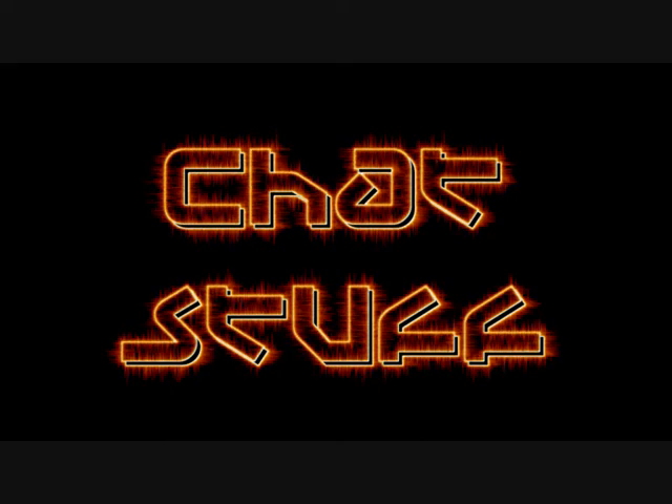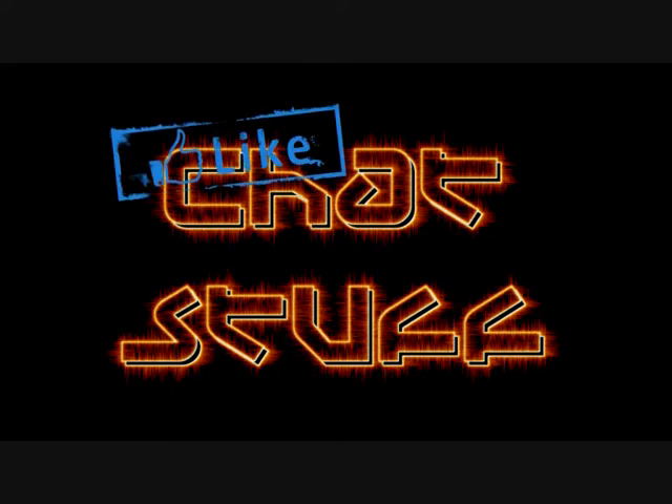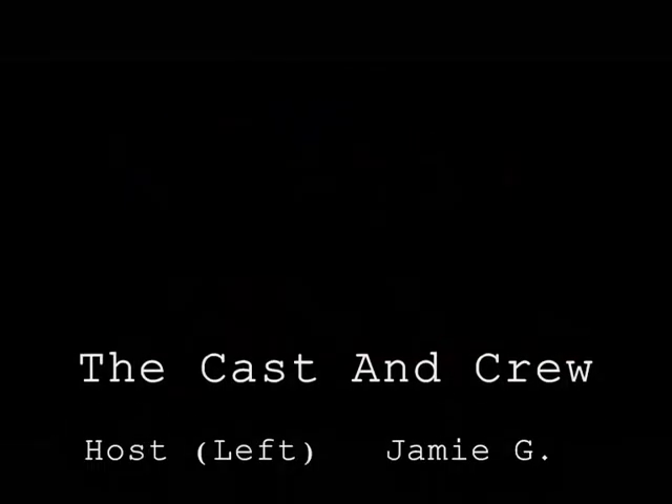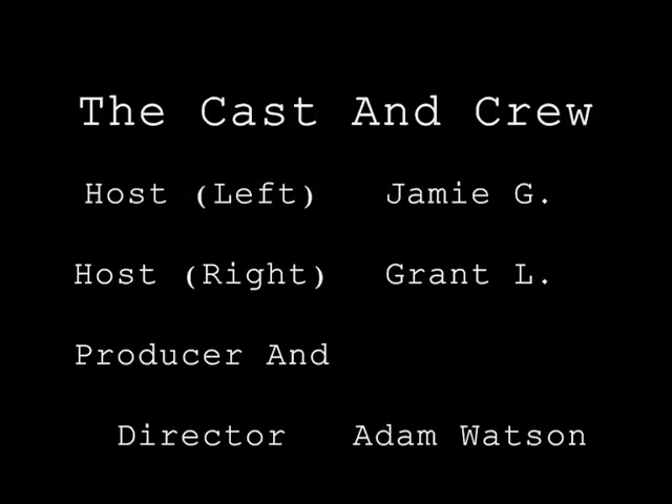Don't forget to hit that like button. See you soon — all that special YouTube stuff. And we'll see you soon. Take three.